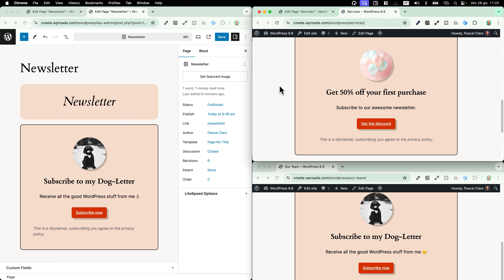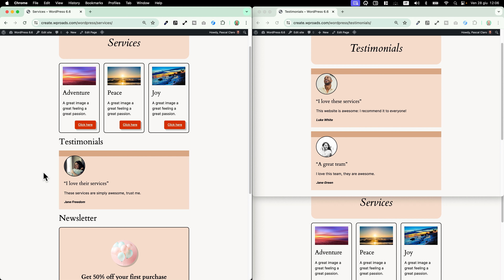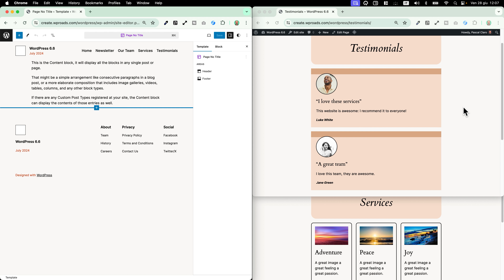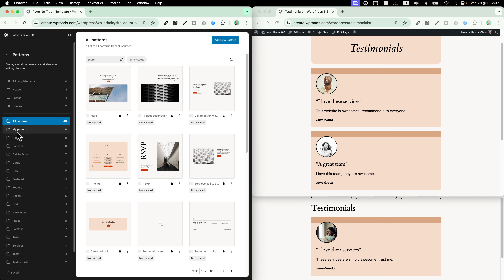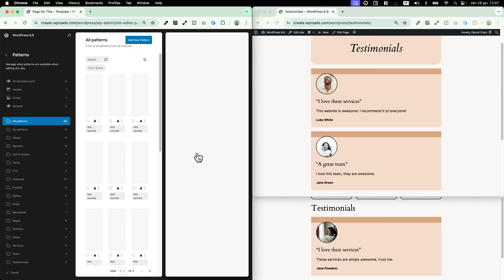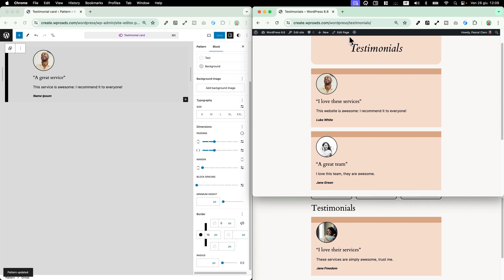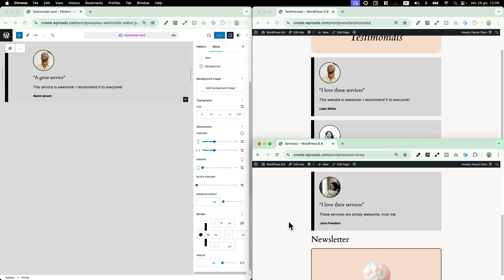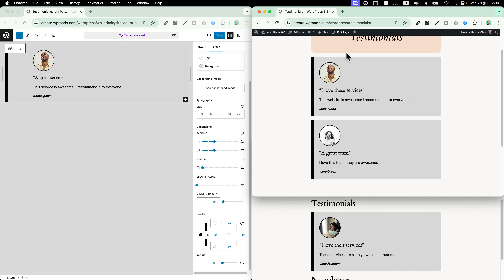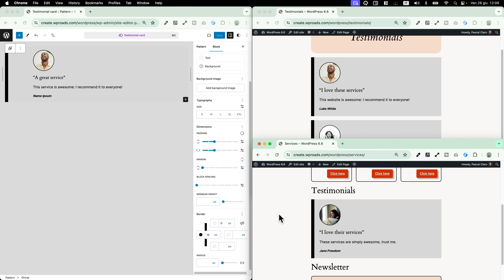I can centrally control all the design while still being able to change the content in different sync pattern instances using the new override feature. This sync pattern overrides feature opens up a lot of possibilities — for example, you can use it to showcase your services cards or testimonials by keeping the design system consistent. I go to the site editor, navigate to patterns, choose my testimonial card, change the color, save, and when I reload all pages using this sync pattern, they're all updated automatically with the new design while the content remains different.